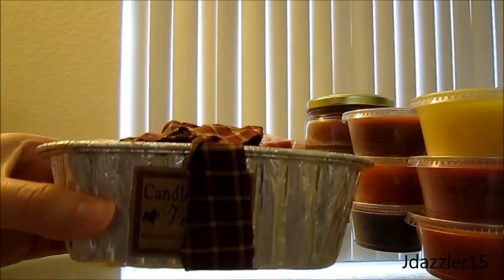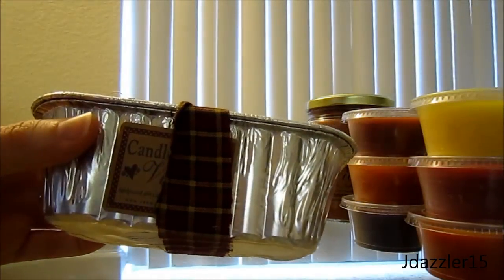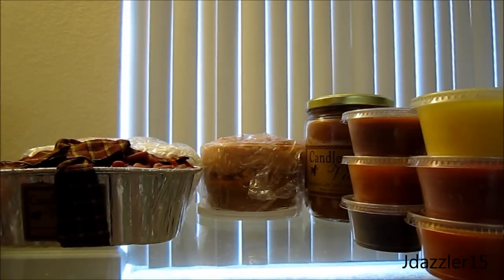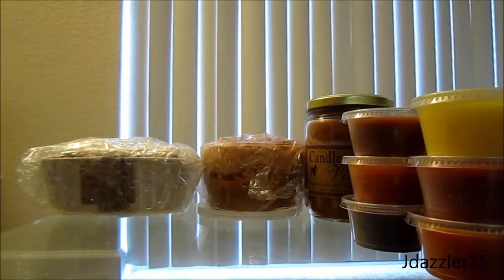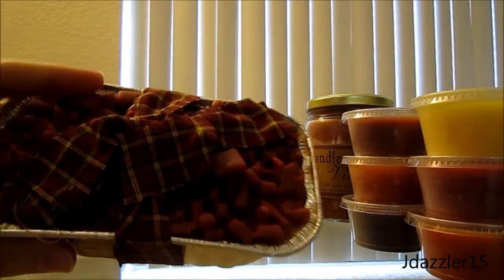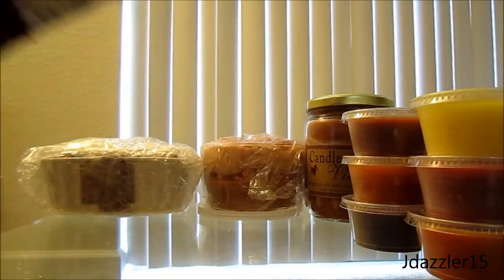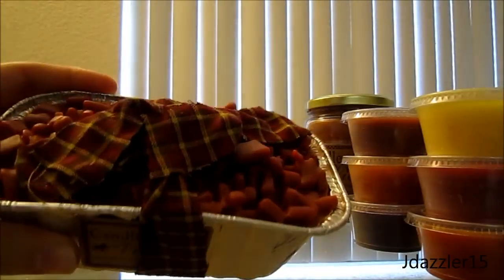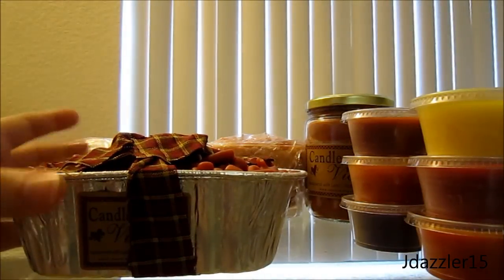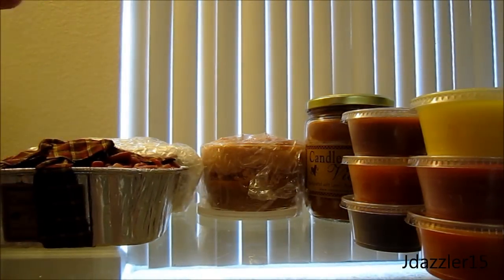Since the top is cinnamon crumbles I thought that would smell really good underneath. It's a really cute idea — it is really small but I'd say it's worth the money. Right now all I can smell is cinnamon and maybe a little bit of apple just because the cinnamon little chunks are on top. I talked about the baked apple strudel in my other haul and review — I'll link those videos down below.